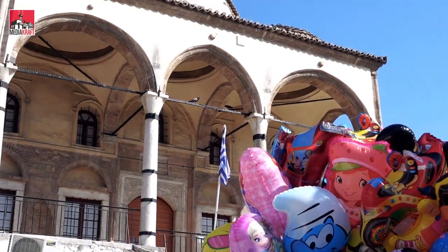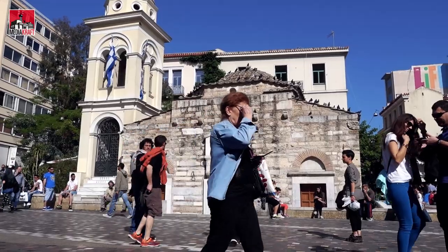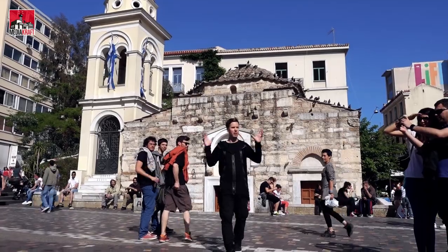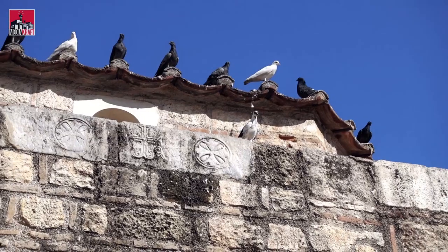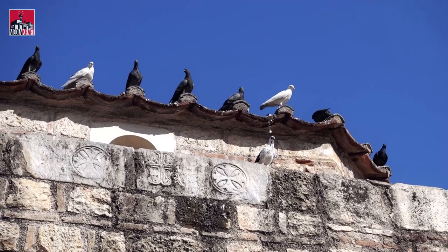I'm pretty amused by the fact that surrounding me are young people, modern architecture, modern attractions, and a 10th century monastery — and that's not even the oldest structure in this city.